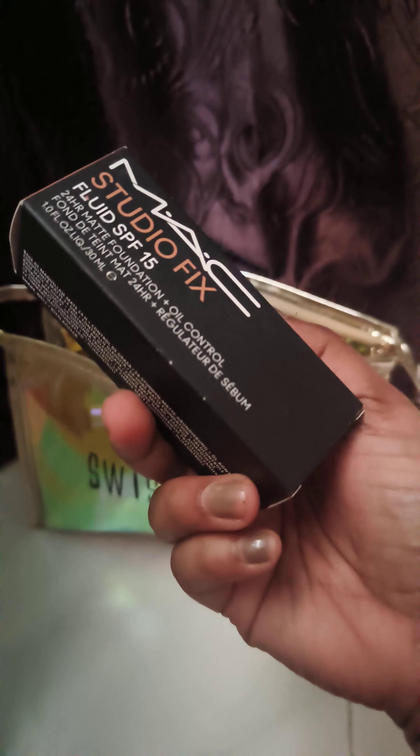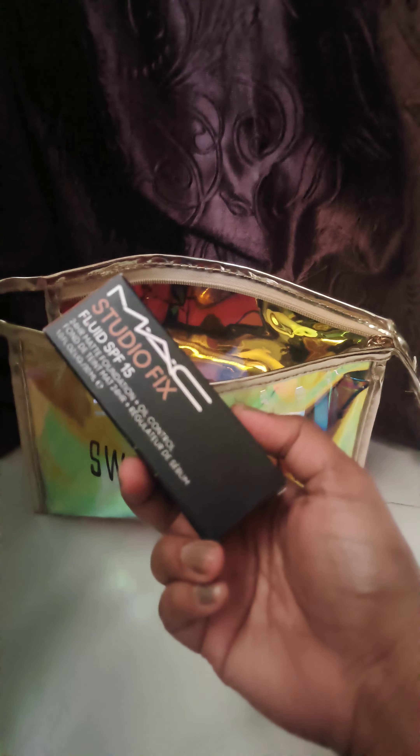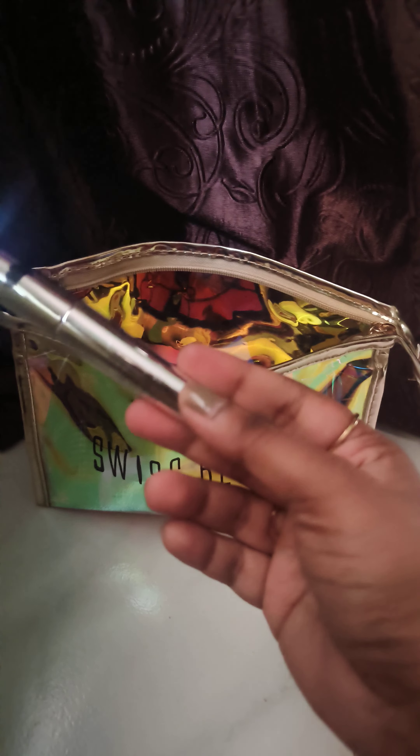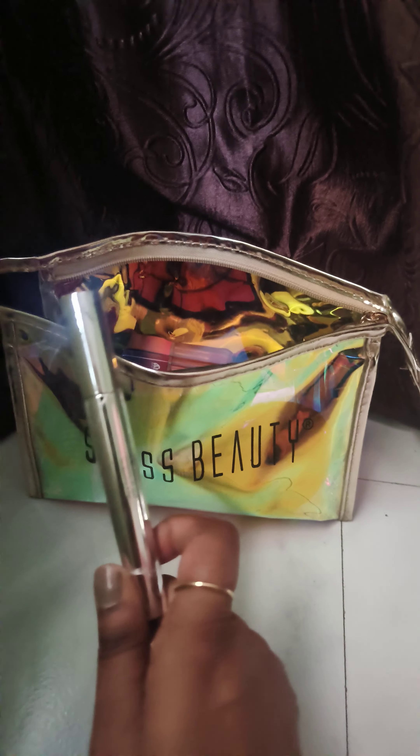The first item is my foundation — it's NC44, coming from the back. That's my Swiss Beauty mascara. It gives you a nice flawless finish. You don't need to apply coats — just one stroke — and I don't put high coverage, I put very little.